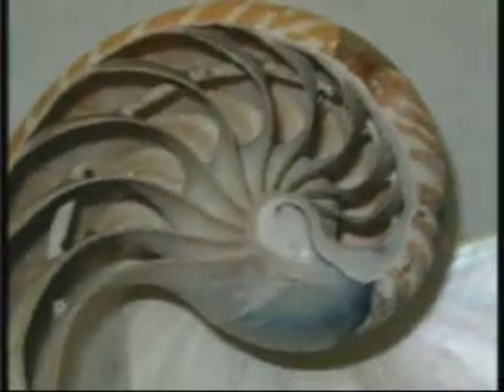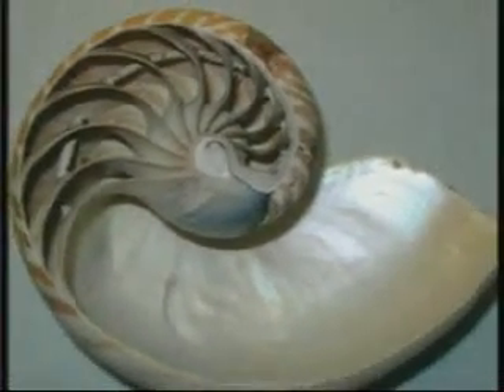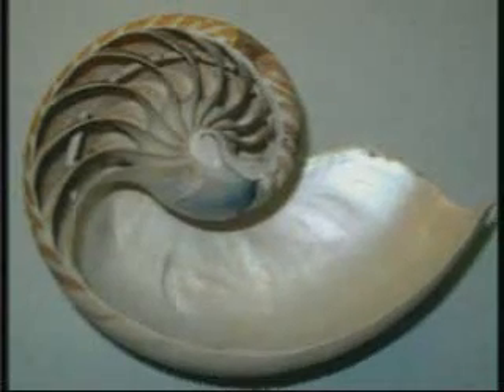The Nautilus has special chambers in its shell. There are four of these chambers in newly hatched specimens and up to 30 in mature individuals. The creature occupies only the outermost chamber. The job of the other chambers is, just like in a submarine, to hold in and release air to allow the creature to descend to specific depths.